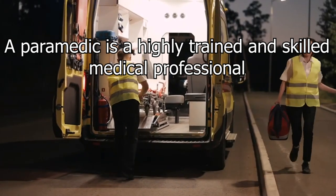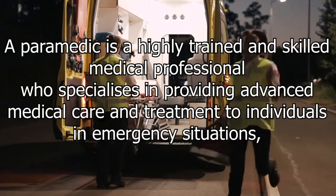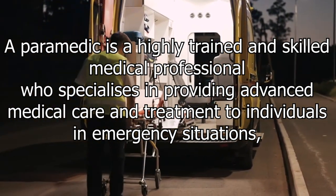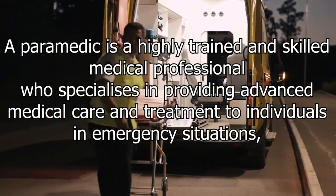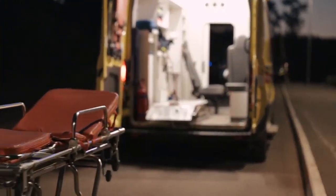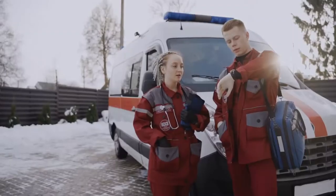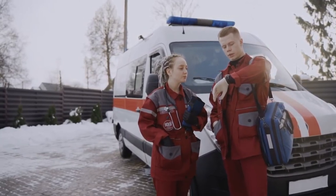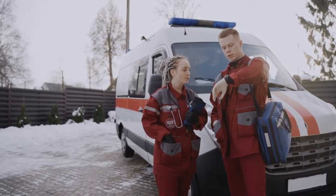A paramedic is a highly trained and skilled medical professional who specializes in providing advanced medical care and treatment to individuals in emergency situations, often before they reach a hospital. Paramedics play a crucial role in the emergency medical services system by responding to a wide range of medical emergencies, including accidents, injuries, medical crises, and other urgent situations where immediate medical intervention is needed.